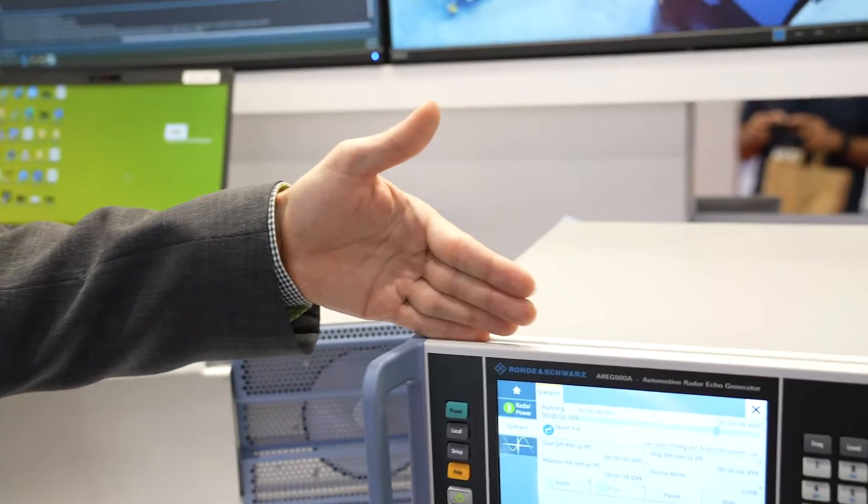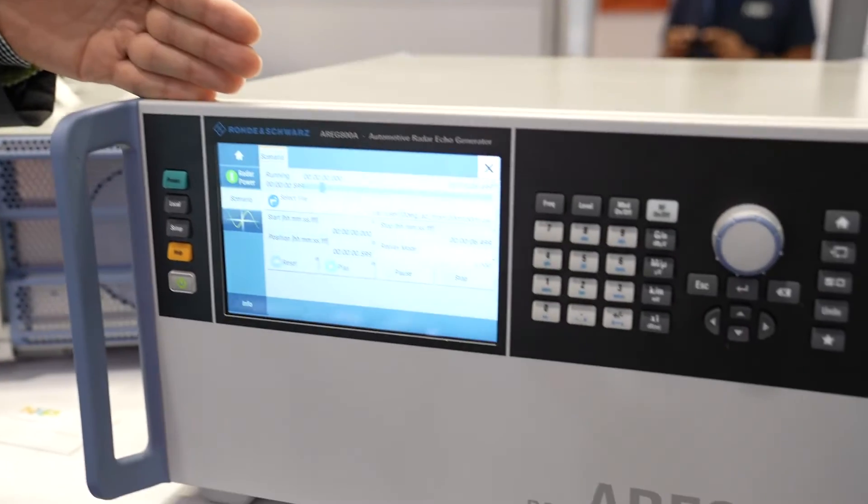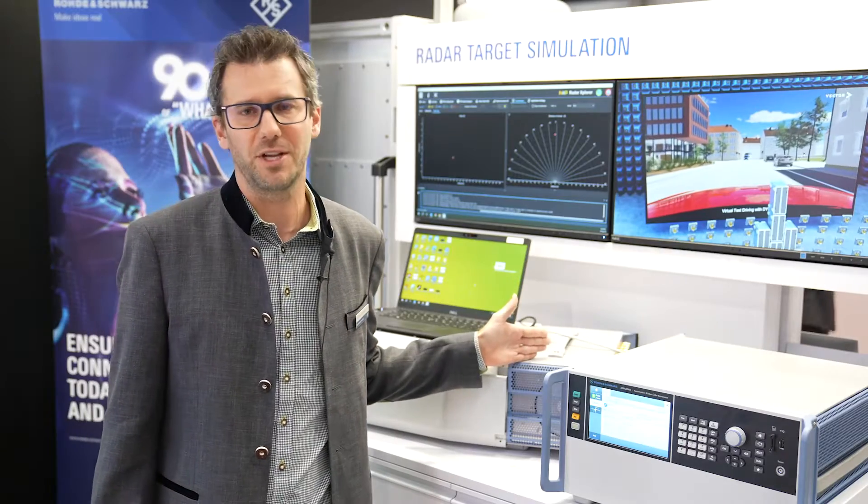Hello, my name is Andreas von Wiesecke and I'm a product manager at Rohde & Schwarz Munich. Today I'm standing in front of our radar test system, which consists of the back-end — the REC 800A that you can see here — and the QET 100, which is the front-end of the system.